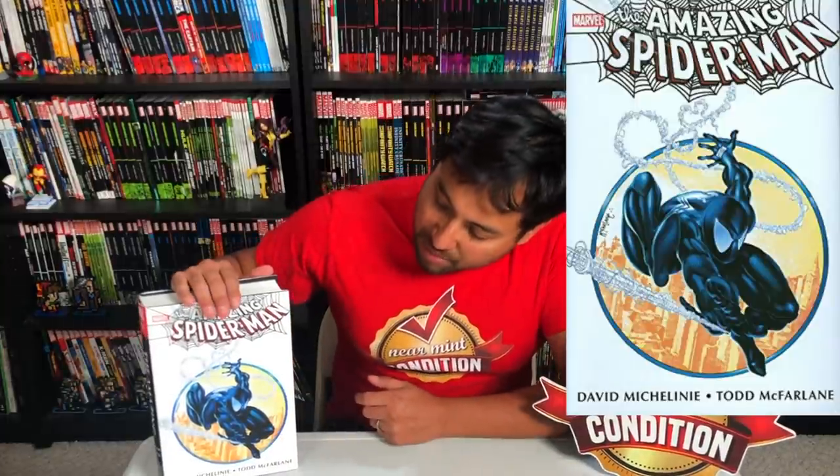Amazing Spider-Man by David Michelinie and Todd McFarlane Omnibus — this is the direct market variant, which is the black costume. I had to go with that because it's the cover to issue 300. It's the Todd McFarlane cover, and why is Spider-Man wearing a black suit again — does that mean he'll keep it for the next 100 issues? I remember asking myself those questions as a kid. It's just a badass cover. I went with this instead of the cover to issue 301 because I always liked the black and white design more. Of course, this is the issue where they introduce Venom. That cover by McFarlane — even with modern colors — is still a solid cover.